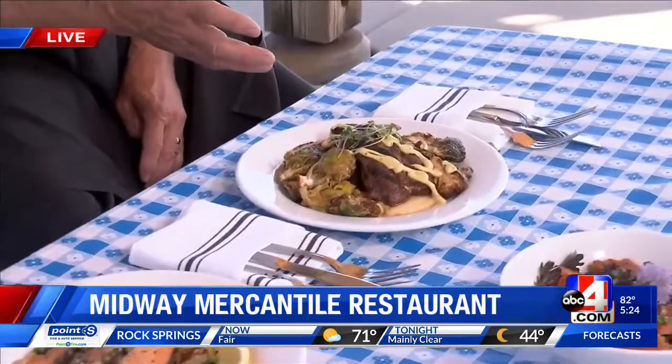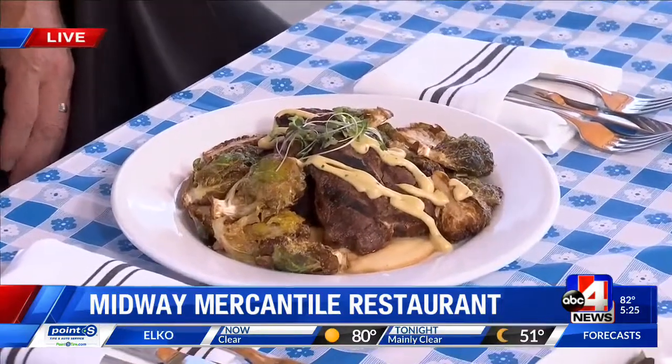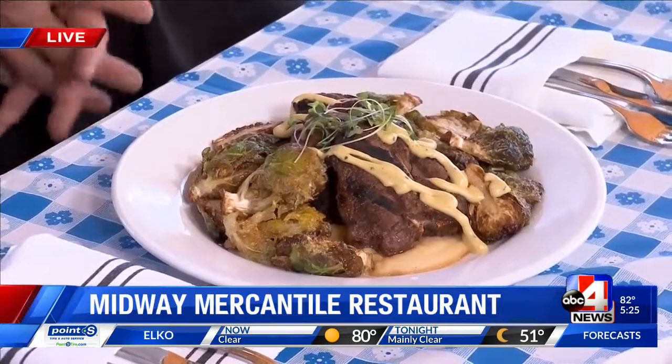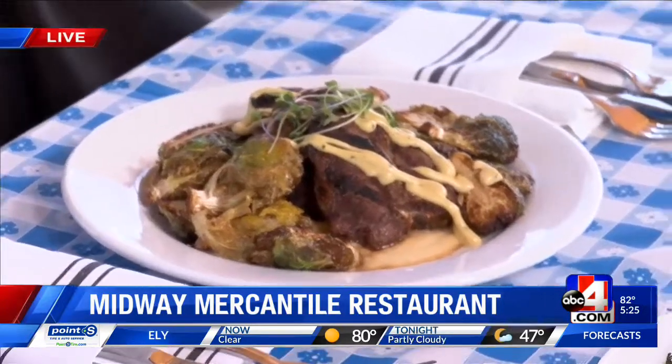We get our lamb from Kirk Olson down at Olson Lamb down in Spanish Fork — we love that guy. This is lamb chops that have a rosemary Dijon sauce, little parsnip puree, and some fried Brussels sprouts. It'll make anybody love Brussels sprouts — those are the best looking Brussels sprouts. Everybody says how do you do it — we fry them. It's great.